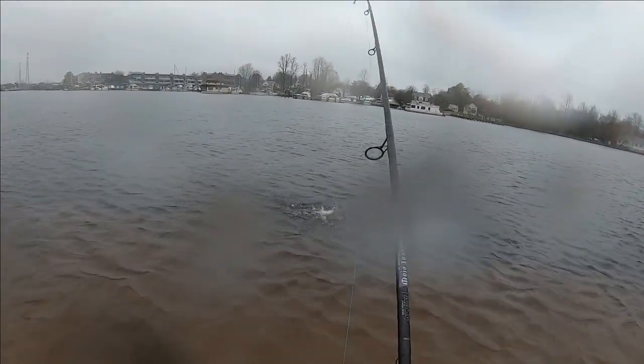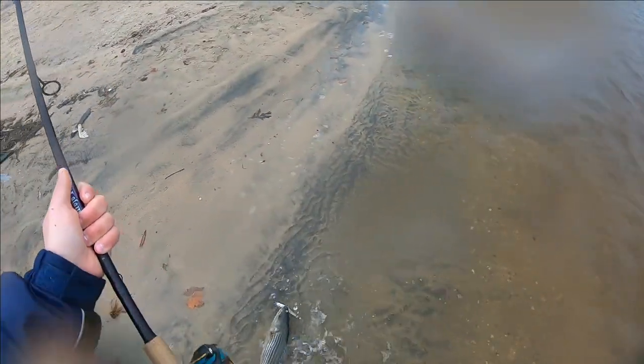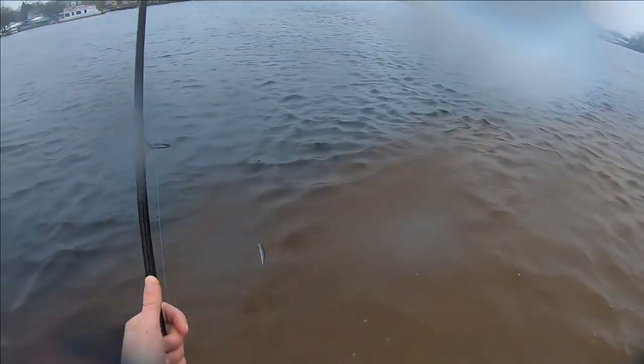He's decent — another little decent one. These look pretty good. Boogie on, little bass!